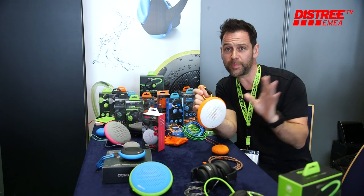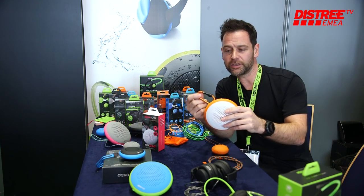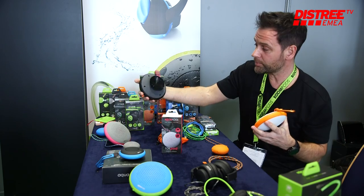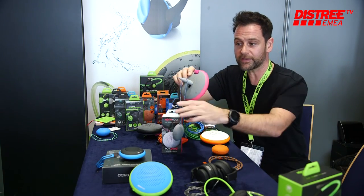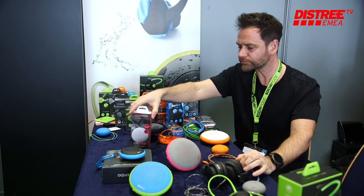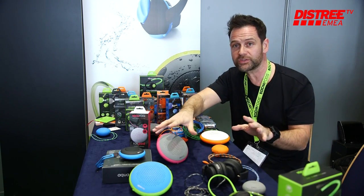This is its bigger brother — a 10-watt speaker. It has a carabiner, a suction cup, and a little foot on the back so it still looks nice at home. You can also pair two of these together to get 20 watts of stereo sound.